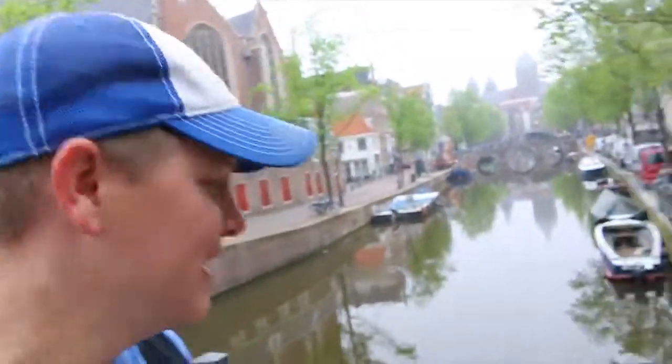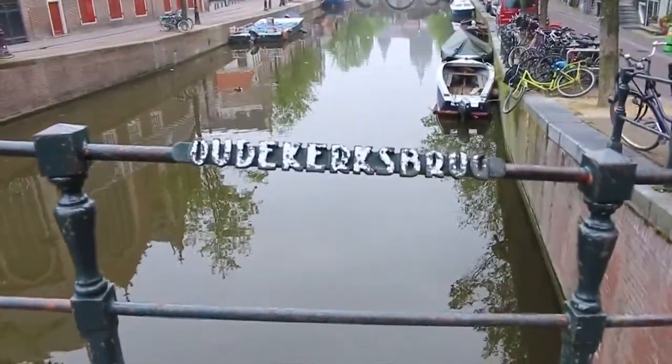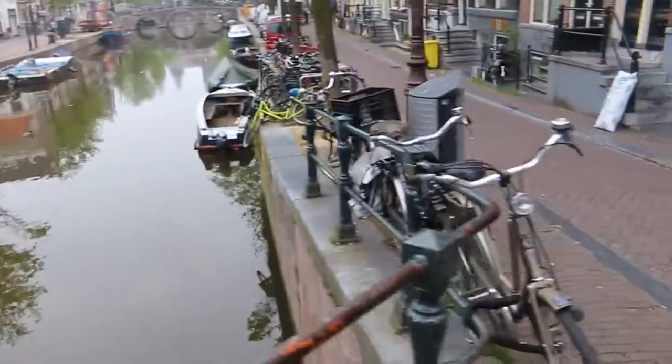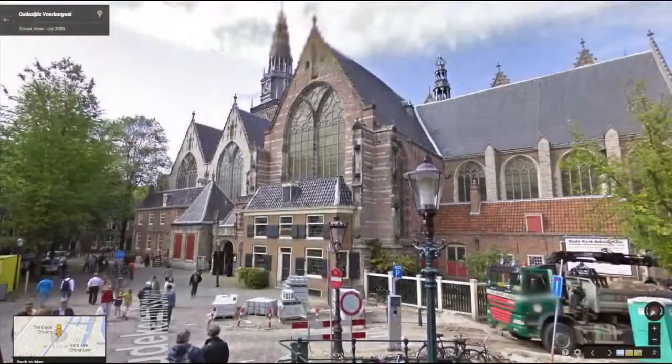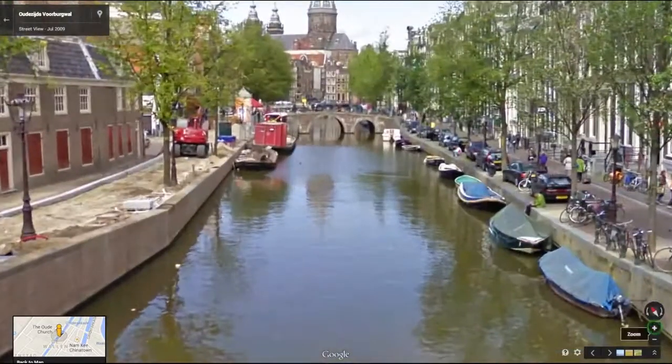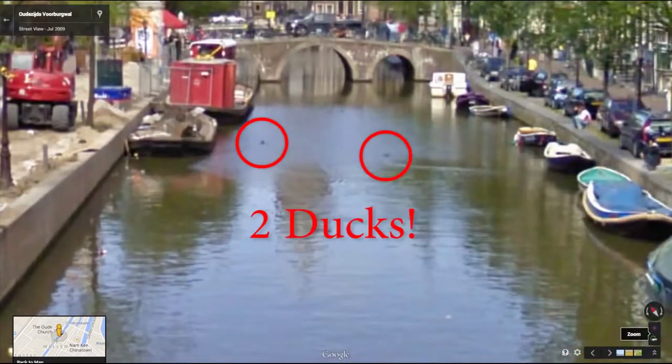Hey it's me Destin and welcome back to Smarter Every Day. One of the coolest things to me about Google Street View is the ability to explore a far off city and gather data without ever leaving the comfort of my own home. For example, look at this one particular street in Amsterdam. There are two ducks sitting in the canal and there are three bicycles on this one particular corner. This point in time is captured and I can acquire that data just by exploring on the computer.